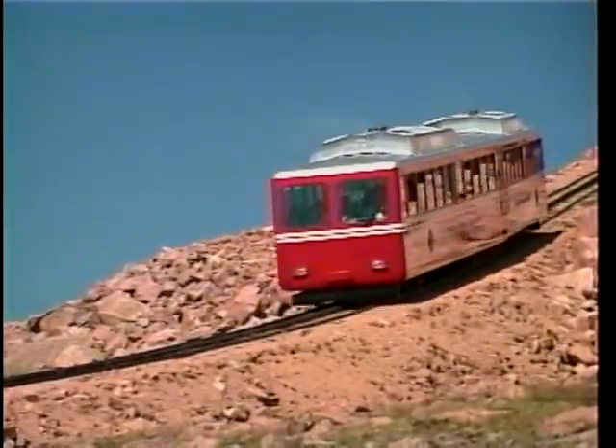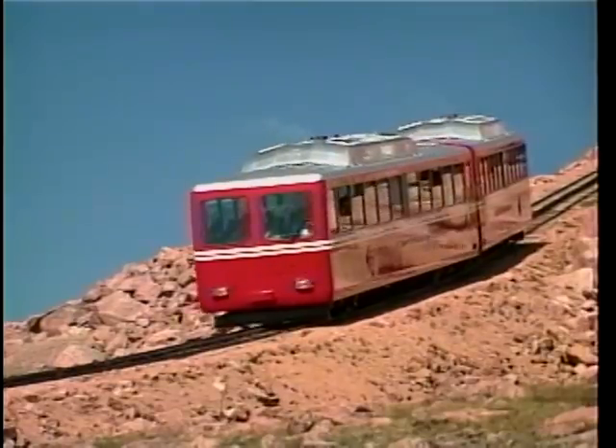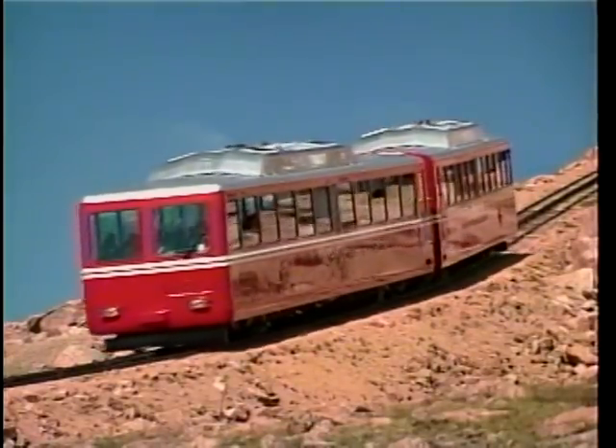Track laying started at the bottom in June 1890 and was completed by October 20th. The first passenger train reached the summit on June 30th, 1891.